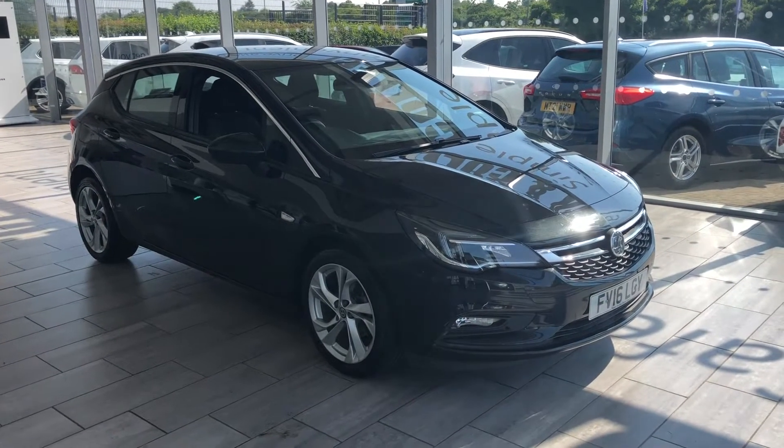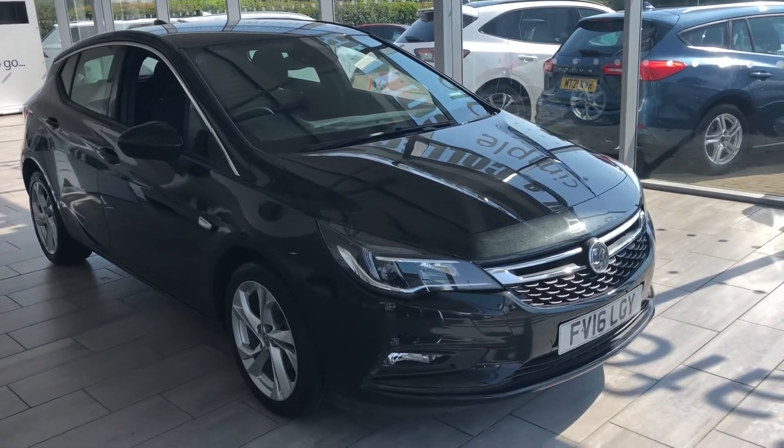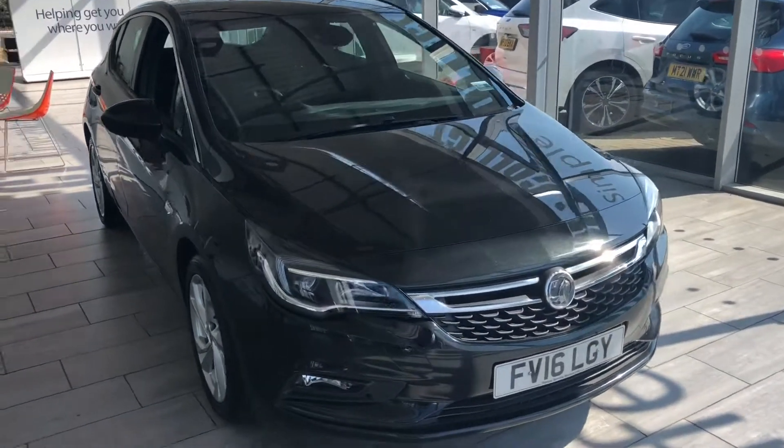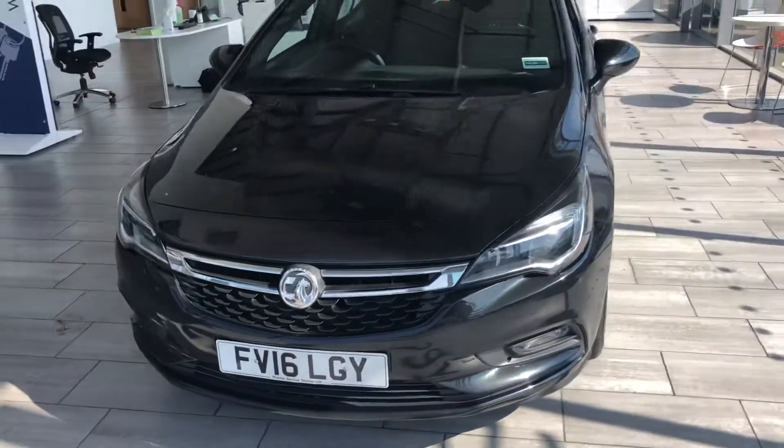Hello and welcome to Stain Cars. Here we have a lovely part exchange for you — we sold this to the previous owner. This is a 2016 Astra 1.4 turbo 150 PS SRI Nav.